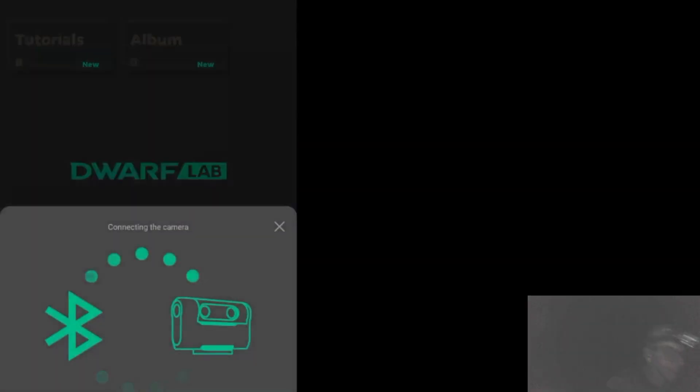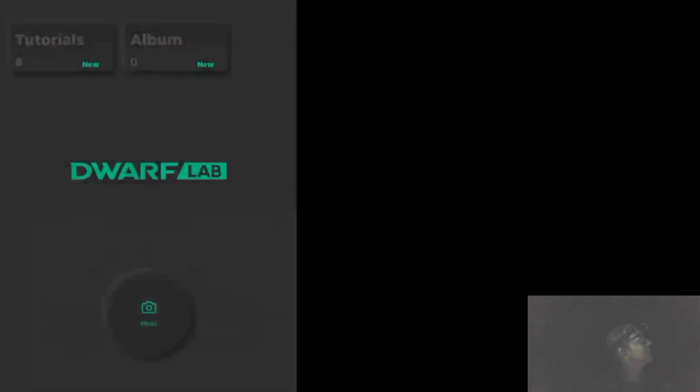Let's go ahead and connect the telescope here. I have to wait a little bit for Andromeda to pass the trees.